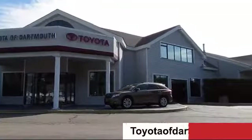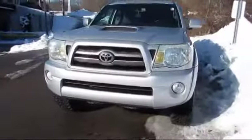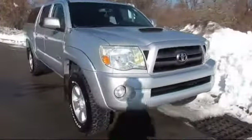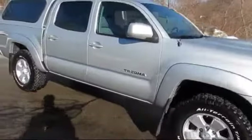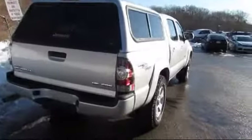Welcome to Toyota of Dartmouth, and here's a look at one of our quality pre-owned vehicles from our great selection of cars, trucks, and SUVs. It comes equipped with Bluetooth smartphone integration, stability control, rear spoiler, heated front seats, and steering wheel controls.